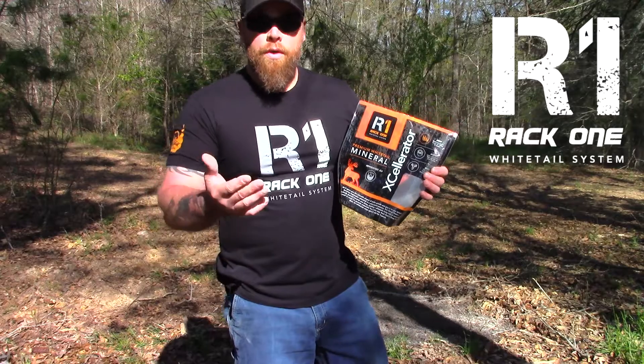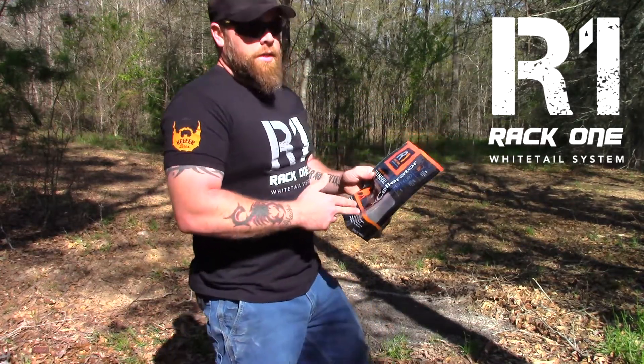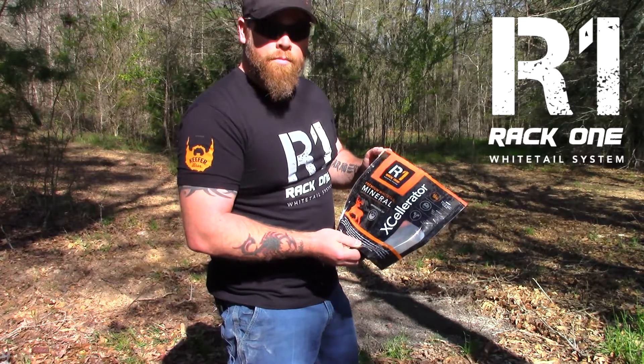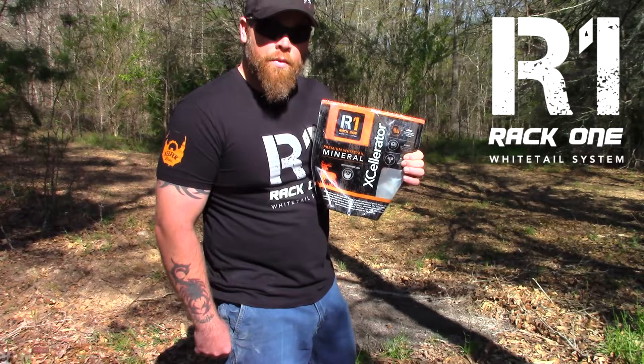They suggest replenishing this site once a month. So if you want to grow big deer, big antlers, and have healthy babies, go get you some Rack One, folks.